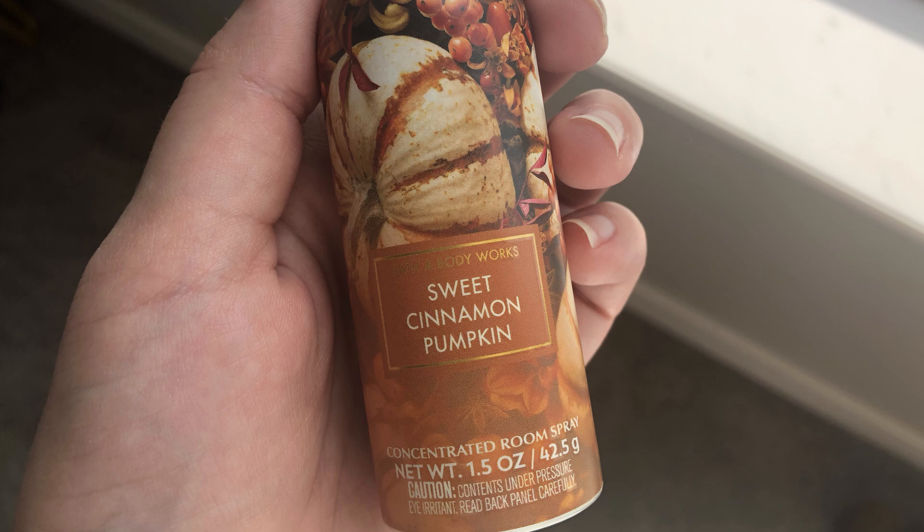My apartment has been having some issues with the smell of dog pee in the staircase I use every single day, so I'm going to take matters into my own hands.